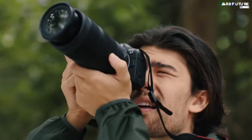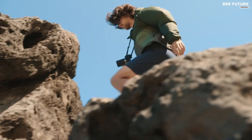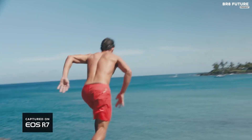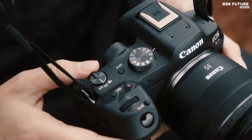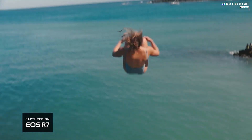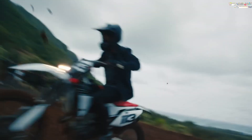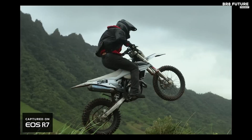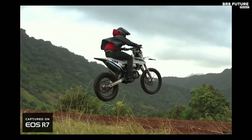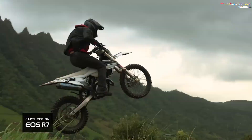With a 32.5-megapixel APS-C CMOS sensor, you'll capture stunning detail and clarity. The articulating touchscreen with 1,620K dots ensures easy navigation, while the 2,360K dot viewfinder allows for precise framing at an impressive 120fps. Canon's RF lens mount and 651 Dual Pixel CMOS AF2 phase detection points guarantee fast and accurate autofocus, leaving you with more time to focus on your creative vision.